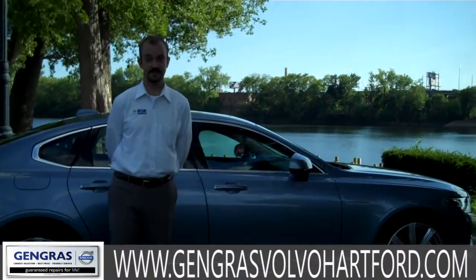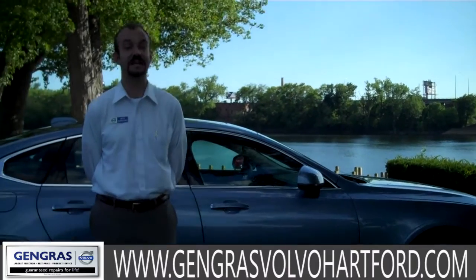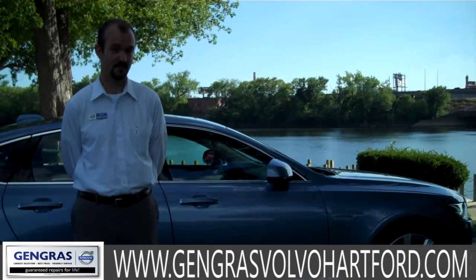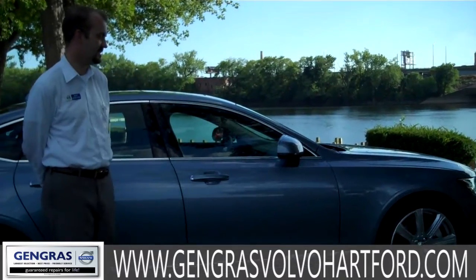Hey folks, Jeff Swervitowicz here, coming to you somewhat live from beautiful Great River Park in East Hartford, Connecticut, here with the all-new 2017 Volvo S90.